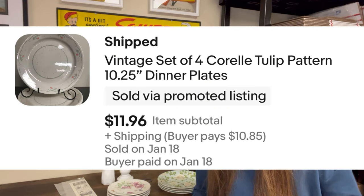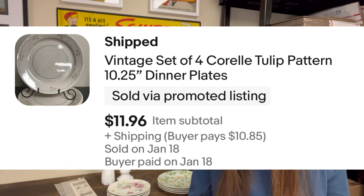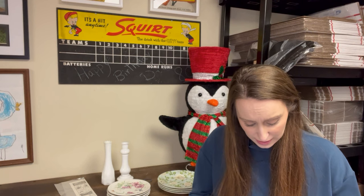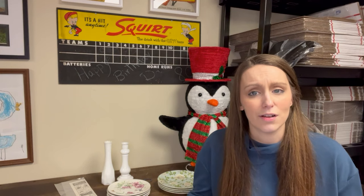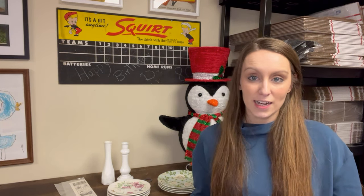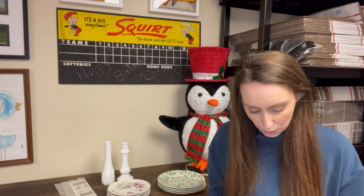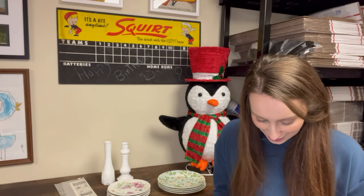The next item was a set of four Corral Tulip Pattern 10¼ inch dinner plates. I picked these up for $2 — I pay 50 cents a plate most generally. These sold for $11.96. I'm running a 20% off promotion right now on my 500 oldest listings, trying to get them moving. It's not a promoted sale on individual items, but a discount promotion. I looked at the analytics on eBay and it really boosts my sales. I excluded cassette tapes because they're really cheap in general.